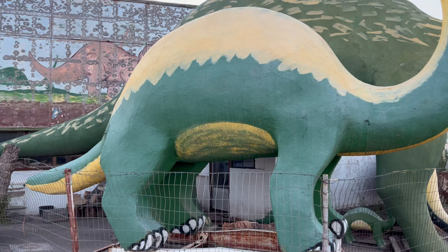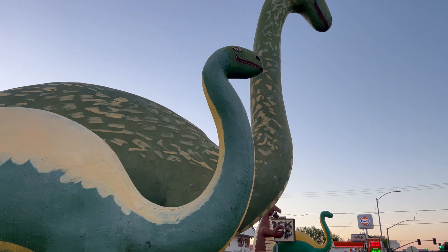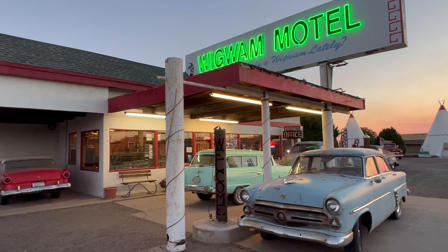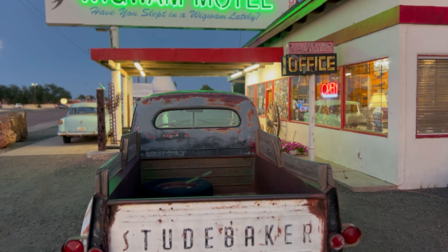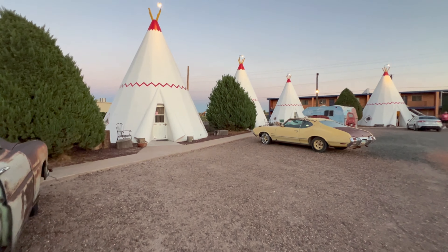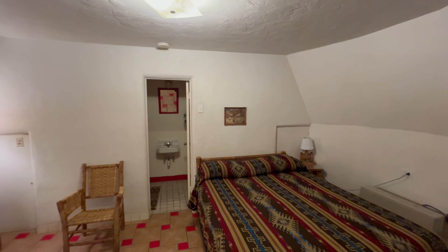Petrified Forest National Park is located near the eclectic little town of Holbrook, Arizona. We ended our long driving day with a stay at the historic Wigwam Motel located on Route 66. The accommodations are basic, but the memories of staying in a Wigwam will last a lifetime.